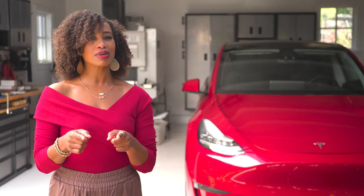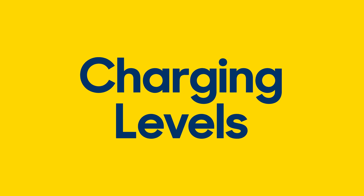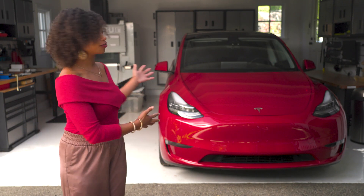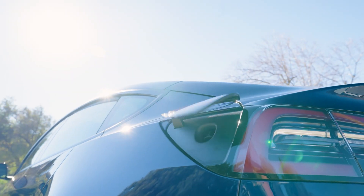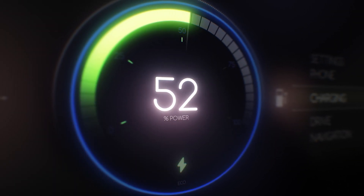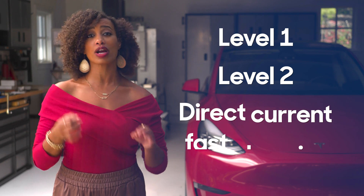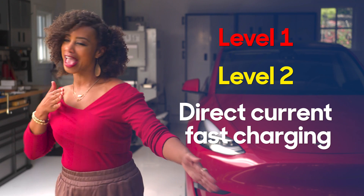Capacity is also a big element in charge times, along with charge levels. Now, a charger isn't actually the thing you hang in the wall of your garage or the cord you use to plug in. The charger is a system built into the car, and it has a charge rate — the amount of electricity it can accept per hour — which varies from car to car. Charging comes in three distinct levels: level one, level two, and direct current fast charging, or slow, medium, and fast.